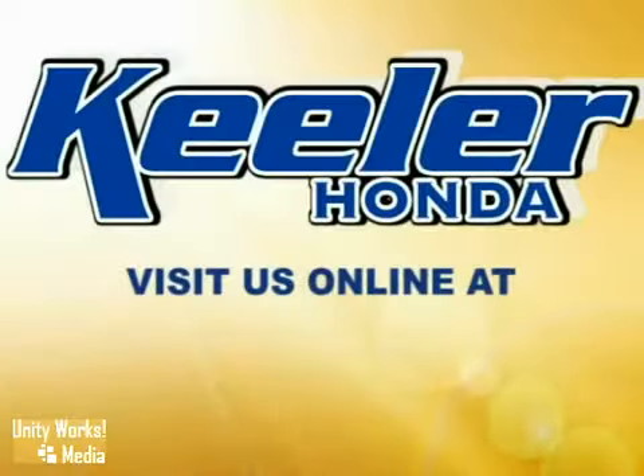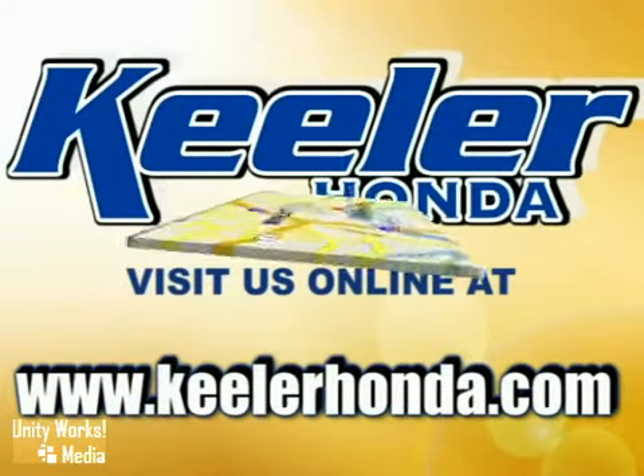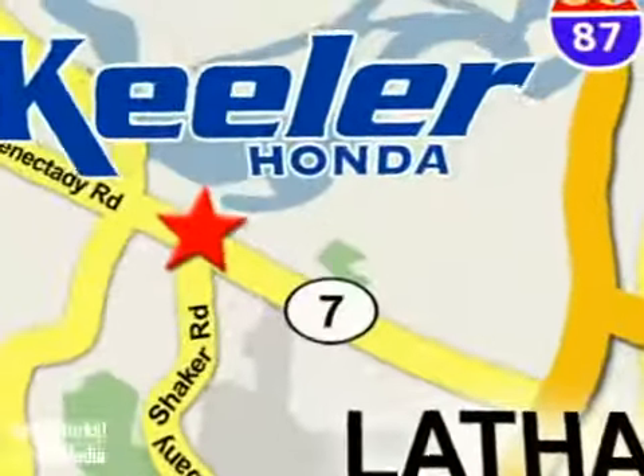Stop in today or visit us online at www.keelerhonda.com. We are conveniently located at 1111 Troyes Connected E Road in Latham.